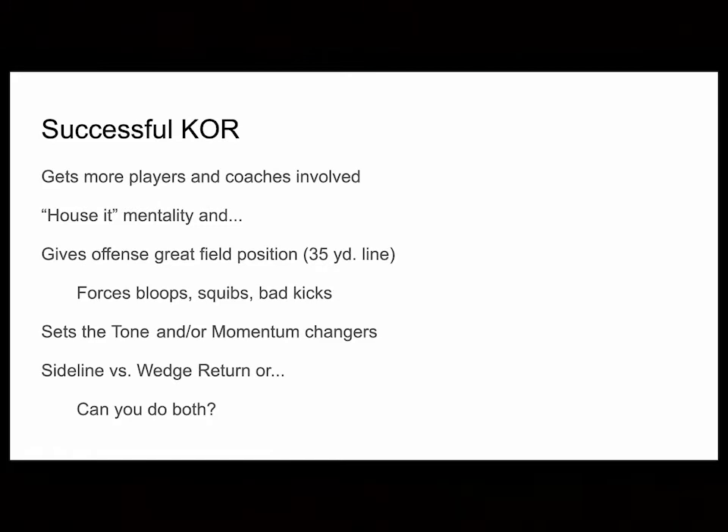So the question is: do you do sideline return? Do you do wedge return? Can you do both?